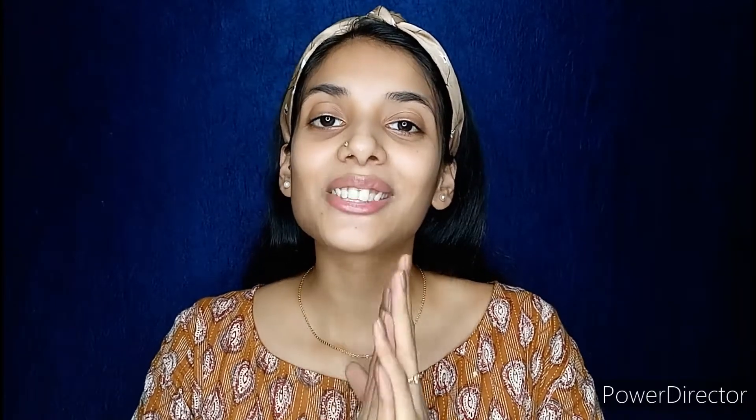Hello everyone, welcome and welcome back to my channel, that's my style. Today is the 13th of August, which is my birthday, and I am ready for my birthday party, or you can say just a family and friends get together.